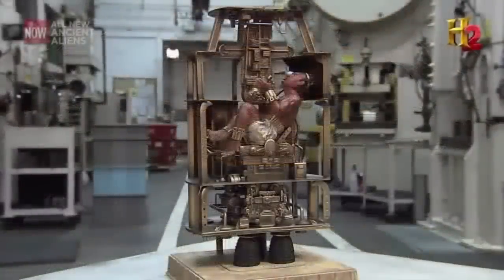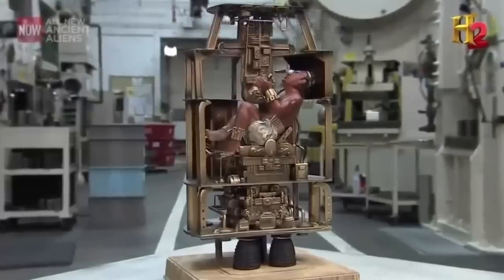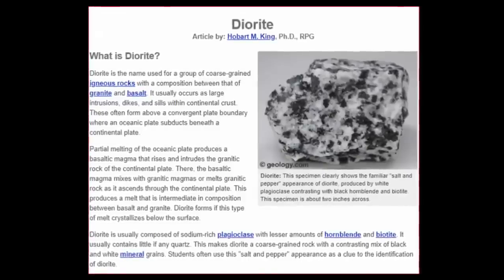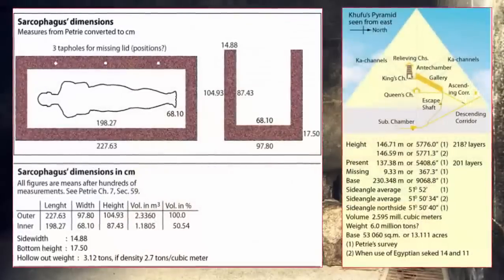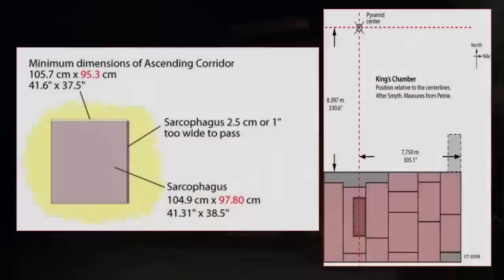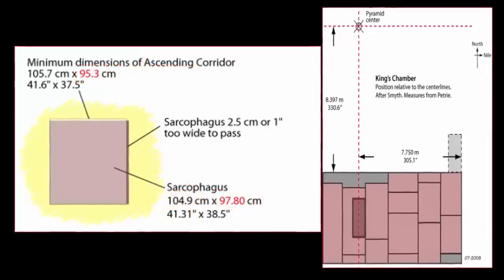Unfortunately, or rather most conveniently for academics, this lid has never been discovered. Yet what is most perplexing regarding this diorite box — notably one of the hardest workable stones on Earth — is that no one seems to know how the original builders managed to transport the box to its current location, deep within the bowels of Cheops, the diameter being too large to have traveled down any of the known tunnels so far discovered within the ancient pyramid.